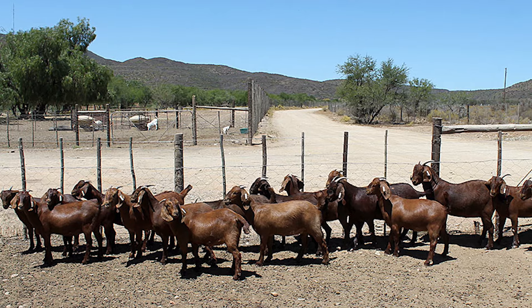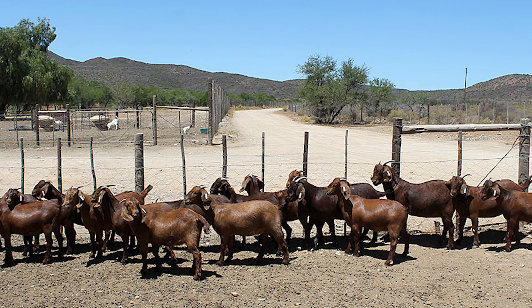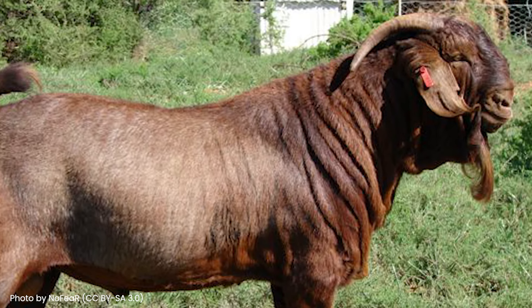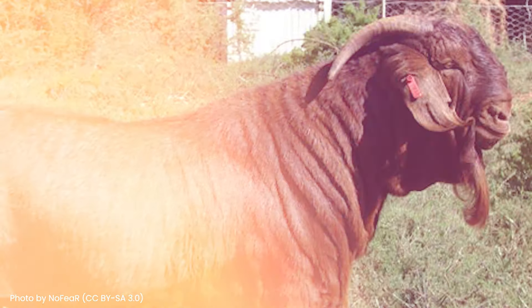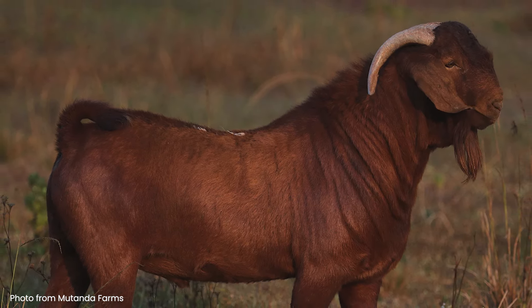You will still find a fair amount of kids with white spots or a lighter shade of red among herds, but they are usually separated for meat instead of breeding. The bucks sport a handsome beard and horns that curl back and around their wide heads. Does have horns too, though much smaller, and they don't have that extra tassel beneath their chins.